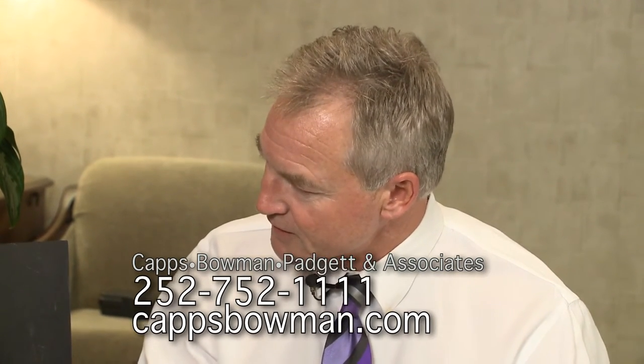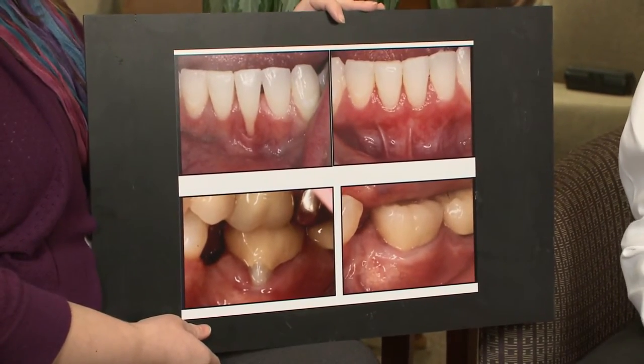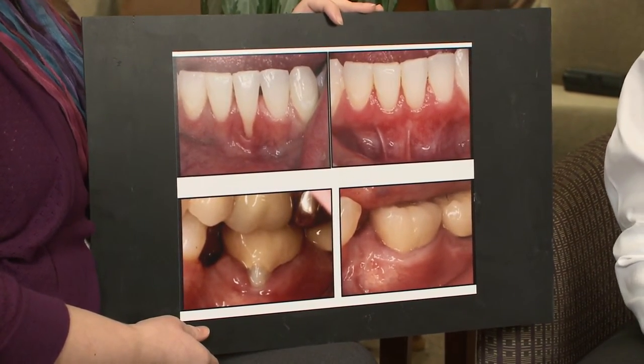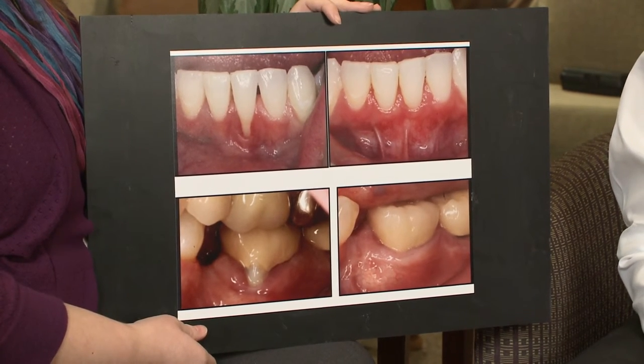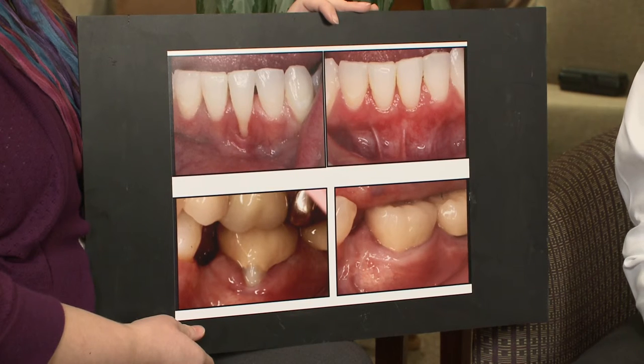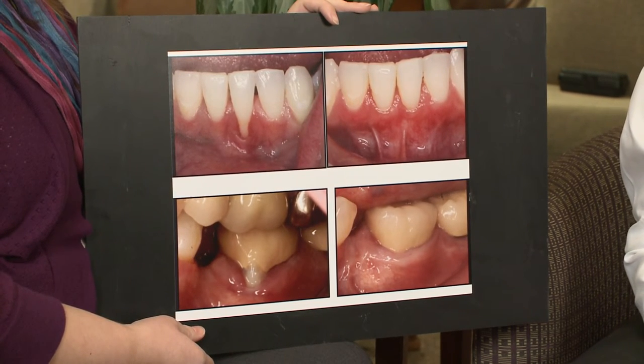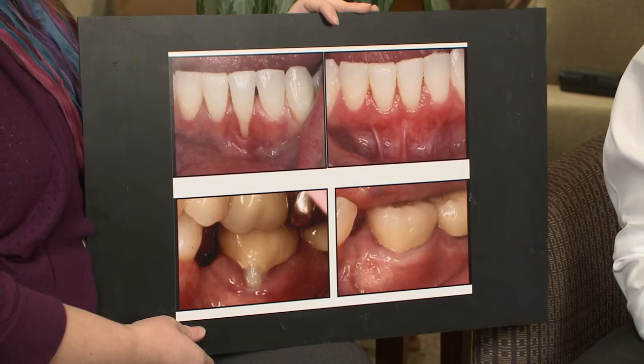So when we get this clefting, as you can see in the top picture — the before picture — there's a big cleft where the root's exposed and it gets sensitive, more prone to root decay. We can fix that. We do it with a little soft tissue graft. As you can see in the after photo, we were able to graft over and make it look normal again.